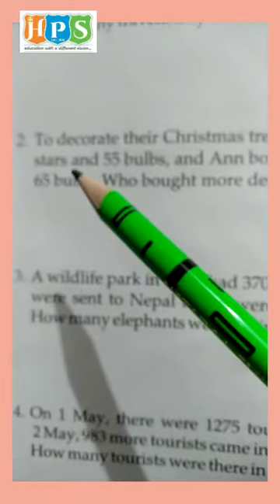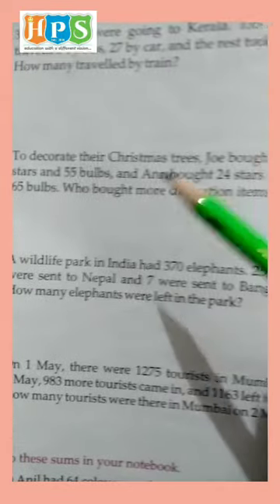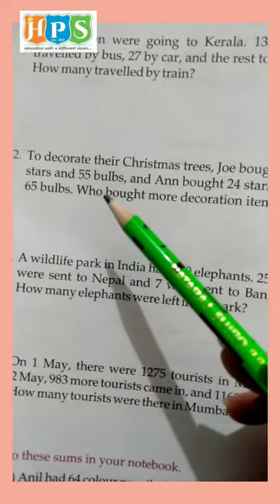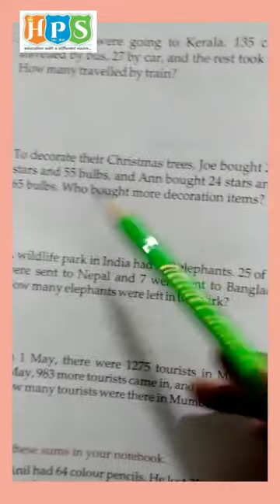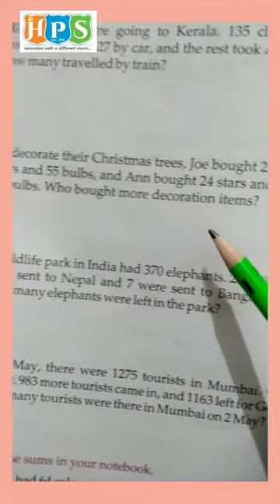Question number 2. To decorate their Christmas tree, Joy bought 25 stars and 55 bulbs. Arnav bought 24 stars and 65 bulbs. Who bought more decoration items?